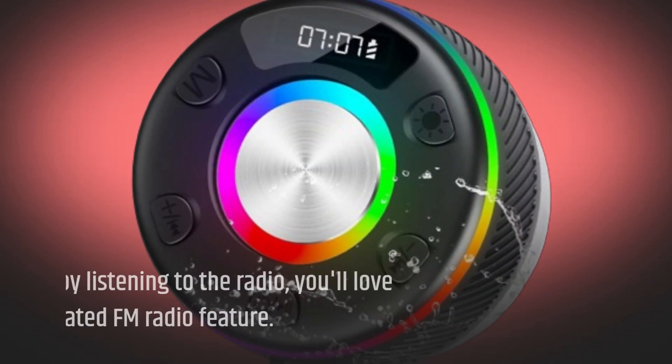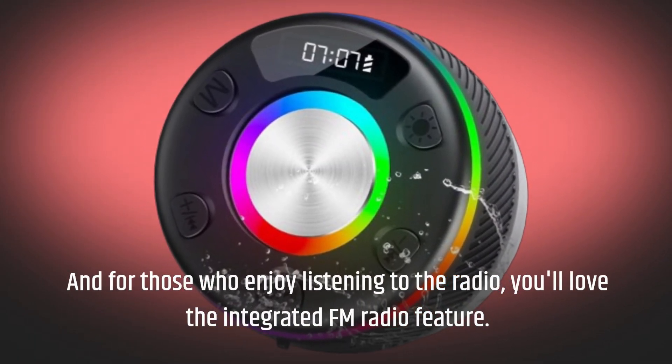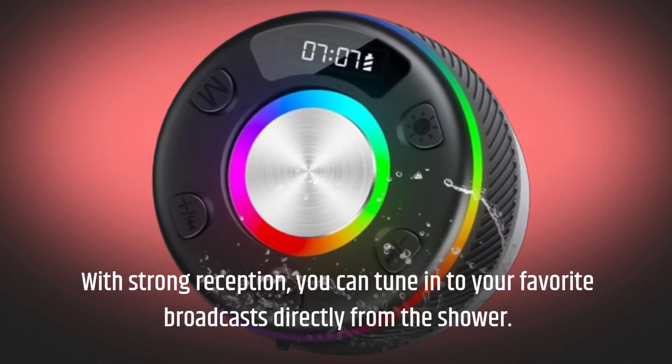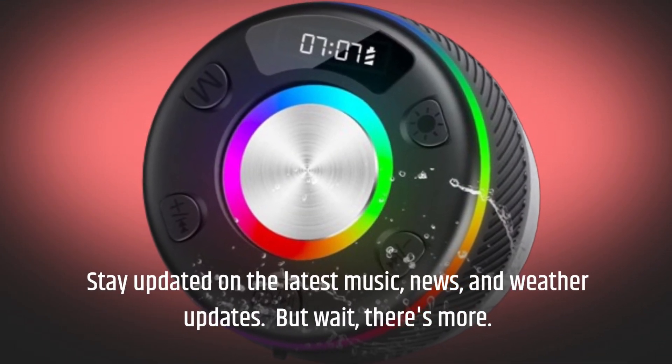And for those who enjoy listening to the radio, you'll love the integrated FM radio feature. With strong reception, you can tune in to your favorite broadcasts directly from the shower. Stay updated on the latest music, news, and weather updates.